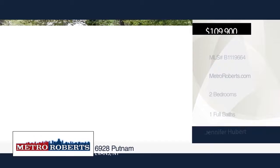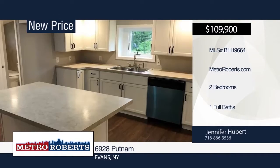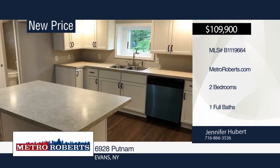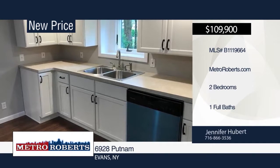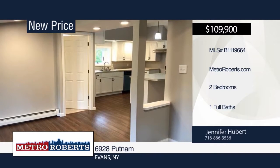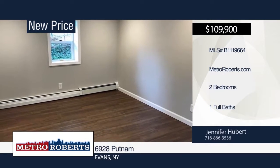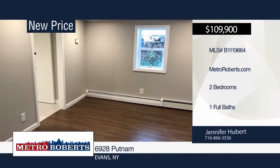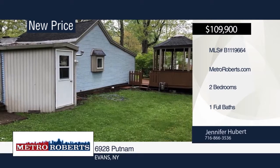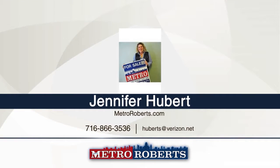Step right up to this totally renovated two-bedroom, one-bath ranch in the heart of Derby. Relax on the large front deck with gazebo and enjoy the summer weather, or spend time by the fire pit in the backyard. Recessed lighting can be found in the living room, kitchen, and dining room. The kitchen boasts beautiful white cabinets, a large island, and a ton of counter space perfect for cooking. Updates include roof, most windows, and hot water tank. Move right into this great home when you call Jennifer Hubert.